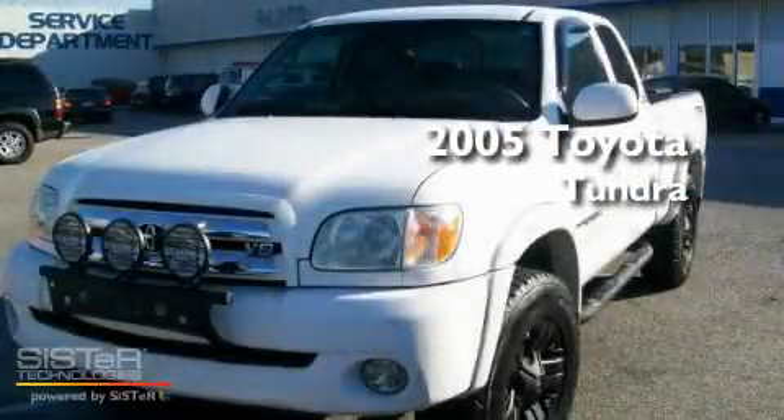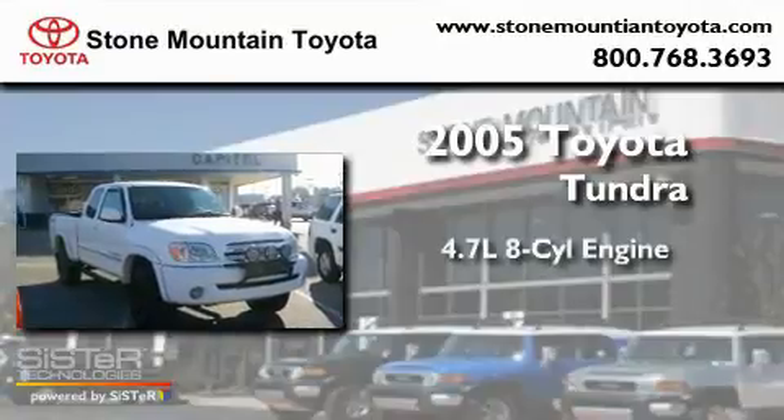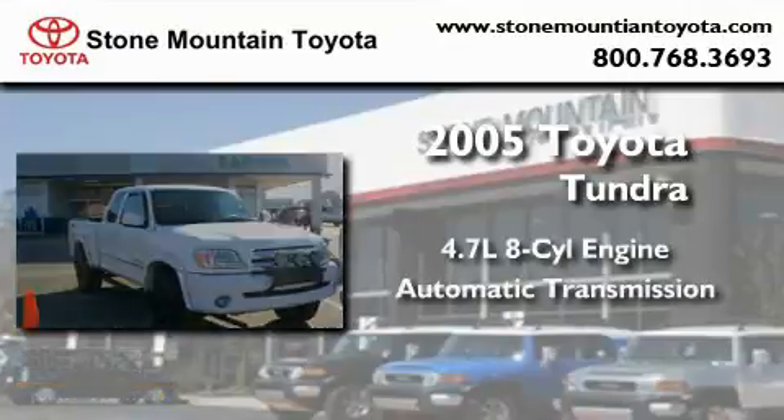This is a certified pre-owned 2005 Toyota Tundra. It has a 4.7-liter 8-cylinder engine and an automatic transmission.